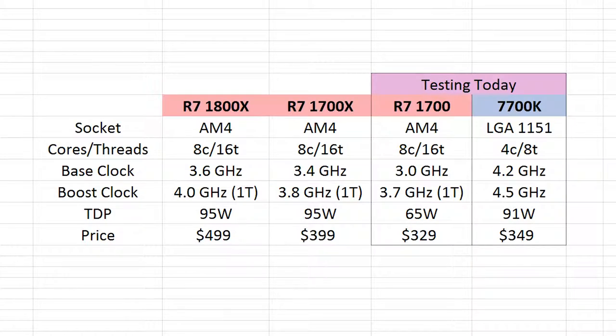Now the specs of the 1700, interestingly enough, are very similar to that of the 1800X, but obviously for significantly cheaper. We still got the eight core, 16 thread count, the combined 20 megabytes of L2 and L3 cache. The only two big things that are different are the out-of-the-box frequency — a base clock of 3 GHz with a boost of 3.7 GHz on the 1700, and a 65 watt TDP.